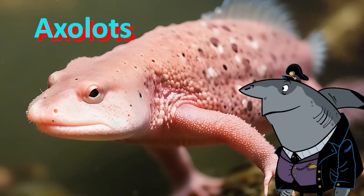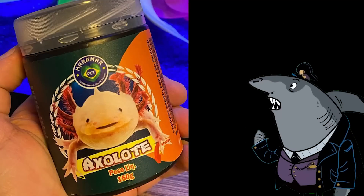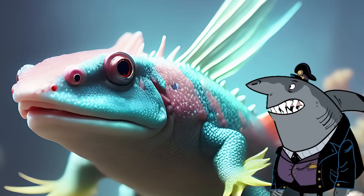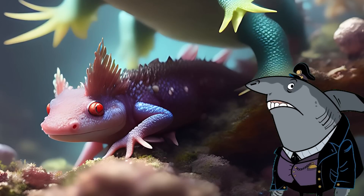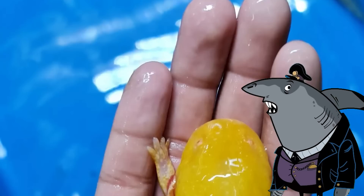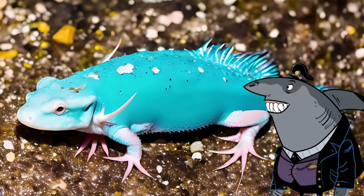Axolotl. Axolotls are a type of salamander that are native to Mexico. They are unusual in that they retain their juvenile features into adulthood and can regenerate lost limbs, spinal cord, heart, and other organs.